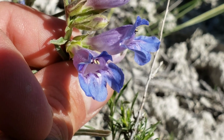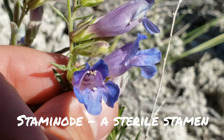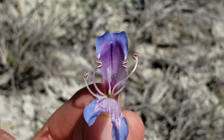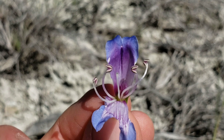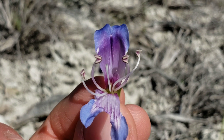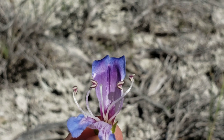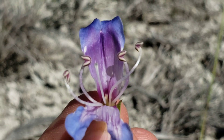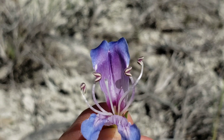See that white thing in the center poking out? That is called the beard tongue — this is the staminode. It's basically a fake stamen. I dissected one so you could see it better. Those four things that look like boomerangs are the anthers. Remember: a stamen consists of pollen, anther, and filament. Those boomerang-shaped things are the anthers — they produce the pollen. That white thing in the center is the staminode; it's sterile and doesn't produce an anther or any pollen. That little purple thing is the stigma — the female part — that's what actually receives the pollen.